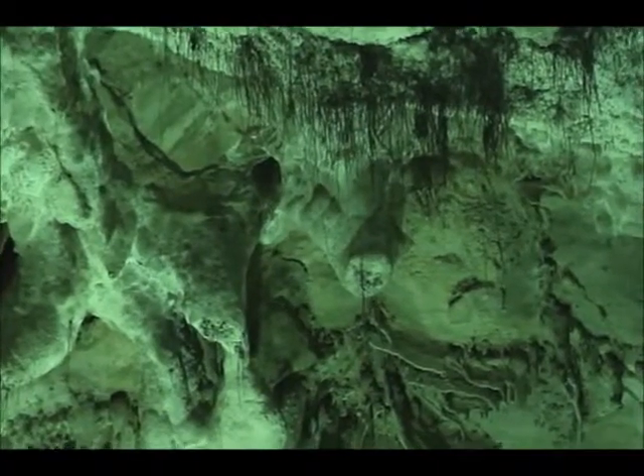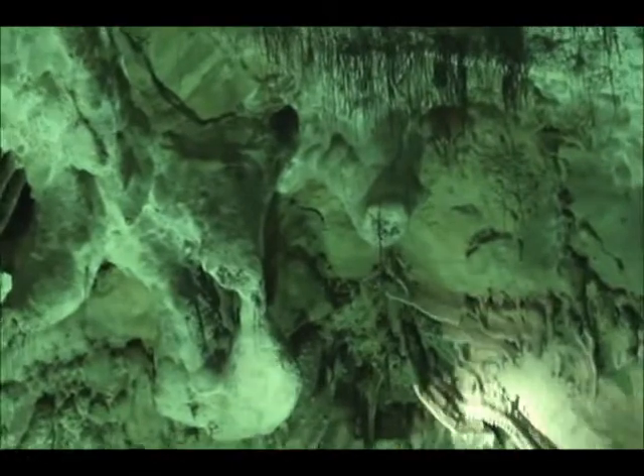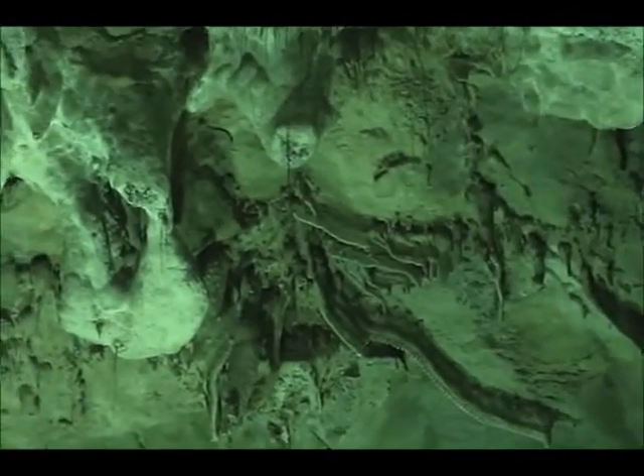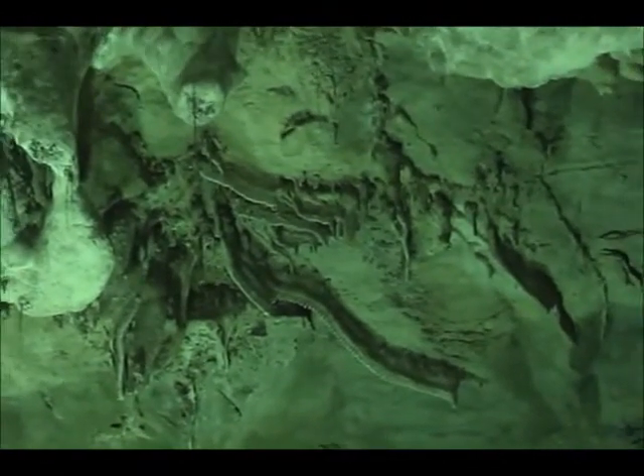When water runs at an angle on the ceiling and runs down, it deposits the minerals there, giving us this type of formation. Some people call them draperies, some people call them curtains, some people call them bacon formations. I'll show you why they call them bacon formations later on. The little hairy-looking things up here are tree roots from the trees above us — they make it all the way down here.